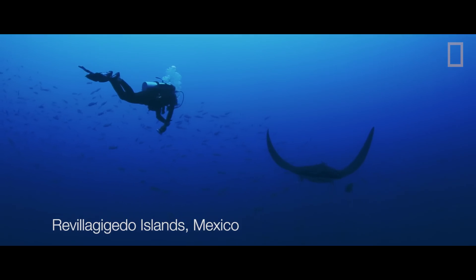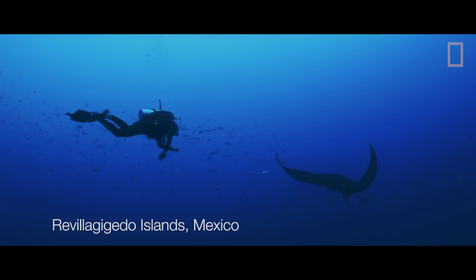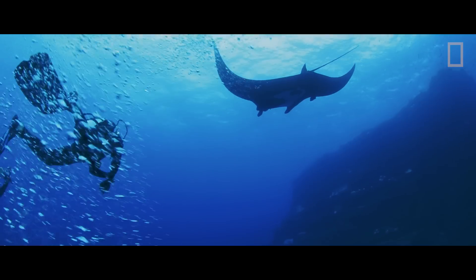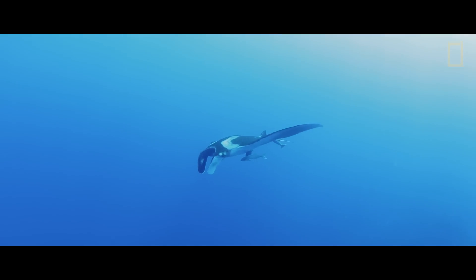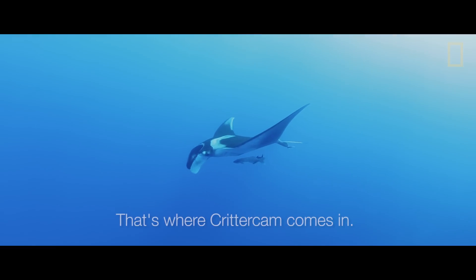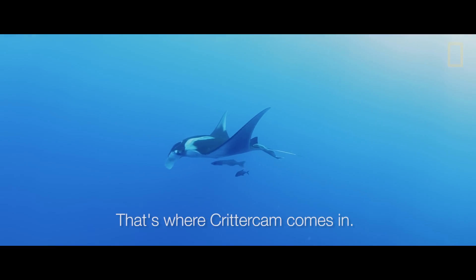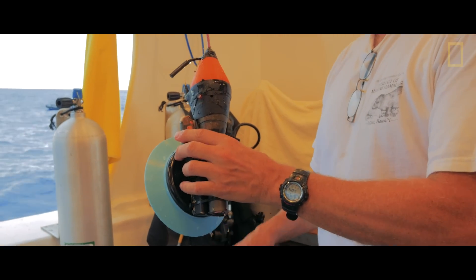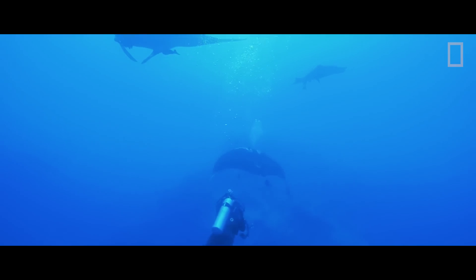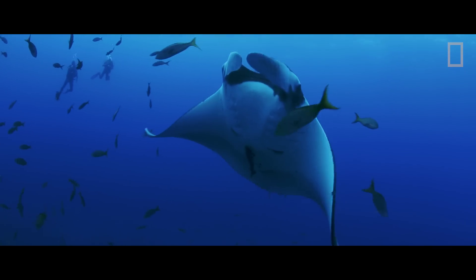Although manta rays are a really iconic species that have a really high value in tourism, they're also targeted all around the world in fisheries, and they're also incredibly susceptible to bycatch. So critter cam is going to play a huge role in being able to pinpoint exactly what they're doing, what habitats they're using, when they're doing it, and what they're feeding on.